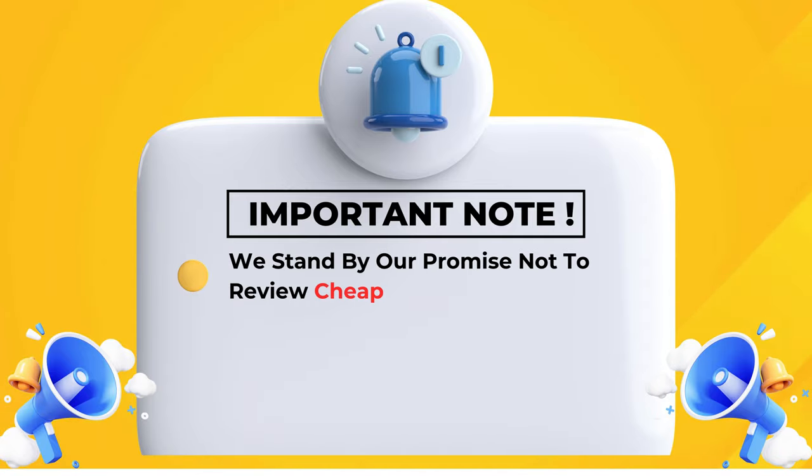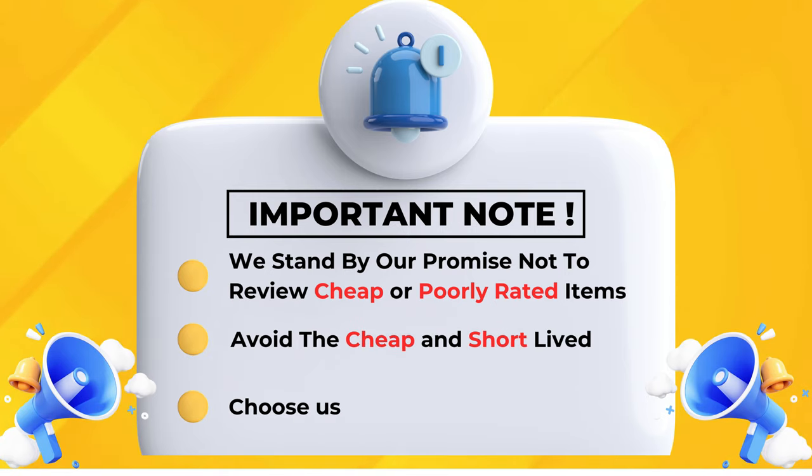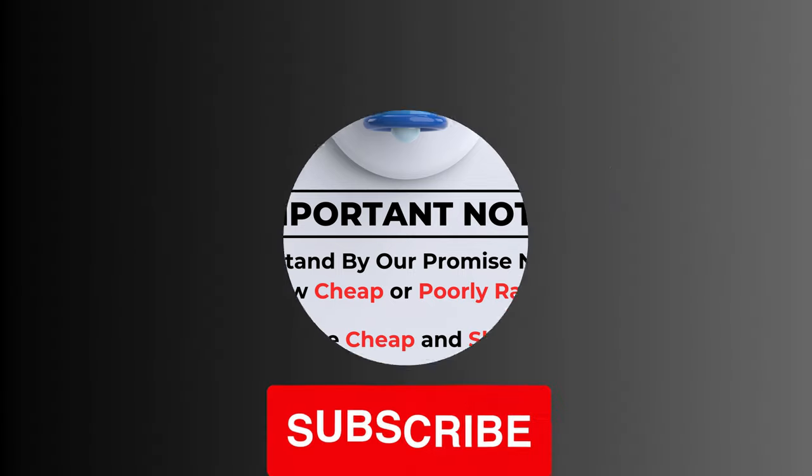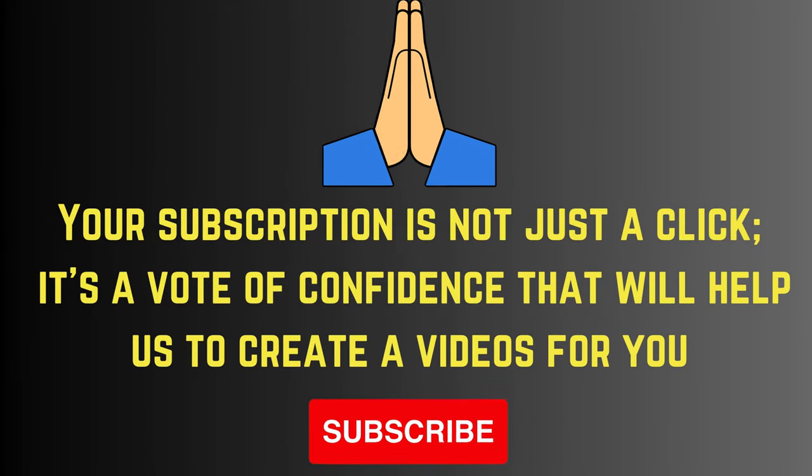We stand by our promise not to review cheap or poorly rated items — avoid the cheap and short-lived, choose us for quality and value. Your subscription is not just a click; it's a vote of confidence that will help us create better videos for you. Please subscribe.